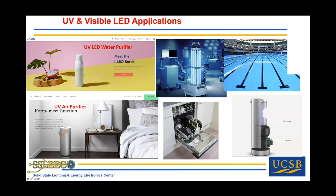Here's a picture of some emerging UV and visible applications. You can already buy water bottles with an ultraviolet LED in the cap that disinfects water in about 30 seconds. I actually have one here — it's on right now. It's very safe because you can't see the UV LED, and the minute you try to take the cap off, the UV light goes out. In about 30 seconds, it will kill any COVID or any other virus in the water.